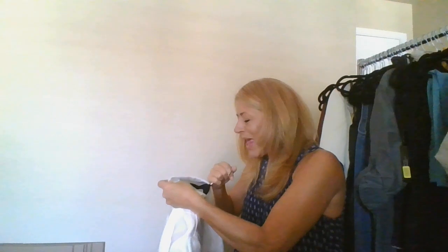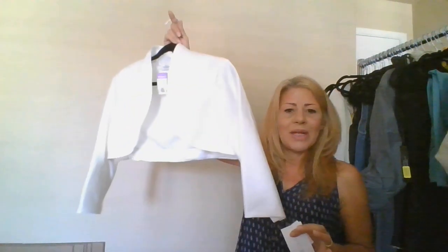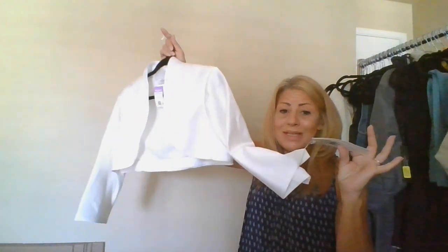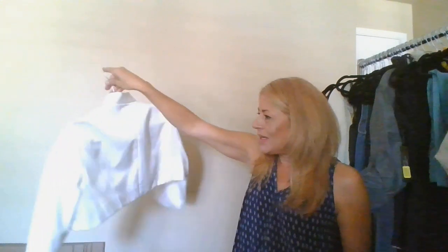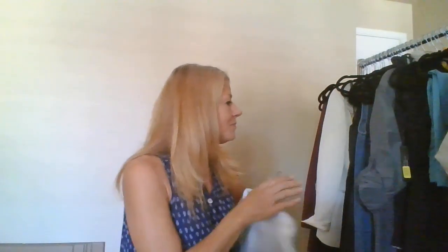This is a David's Bridal extra large bolero jacket. I am going to send this in.